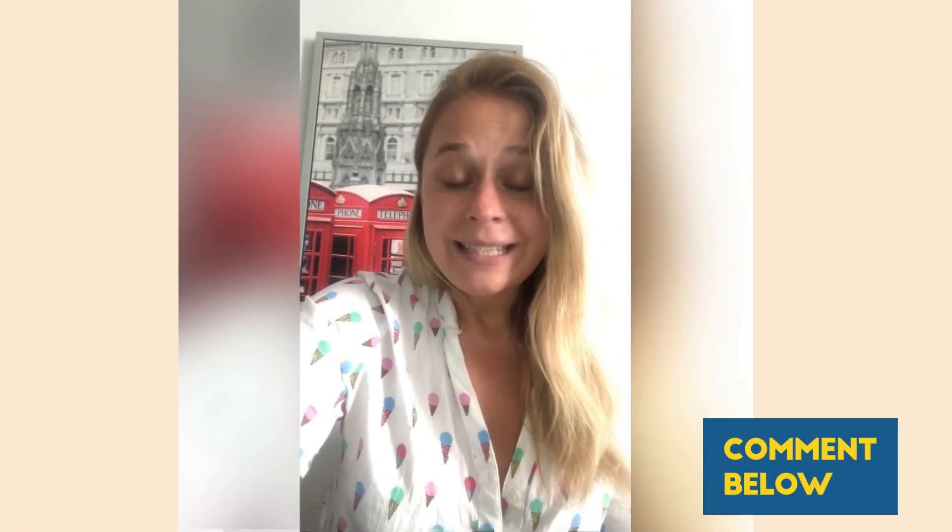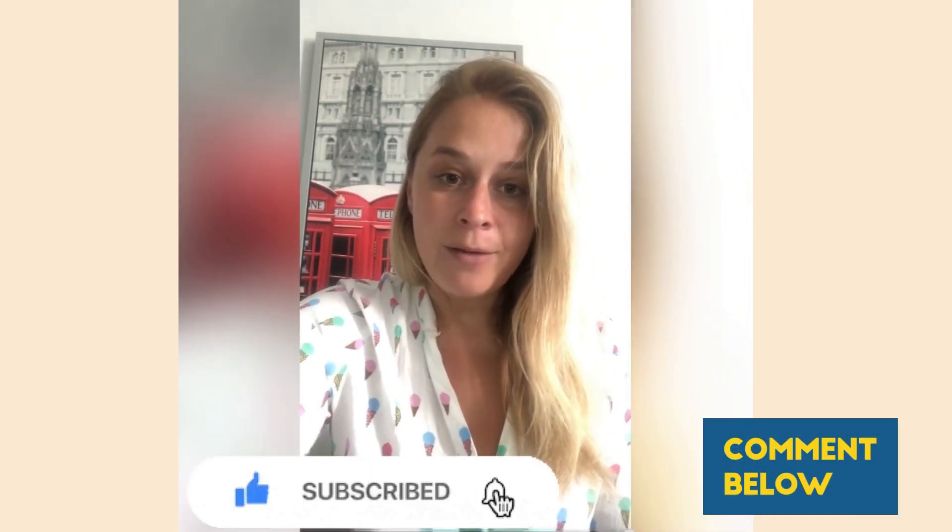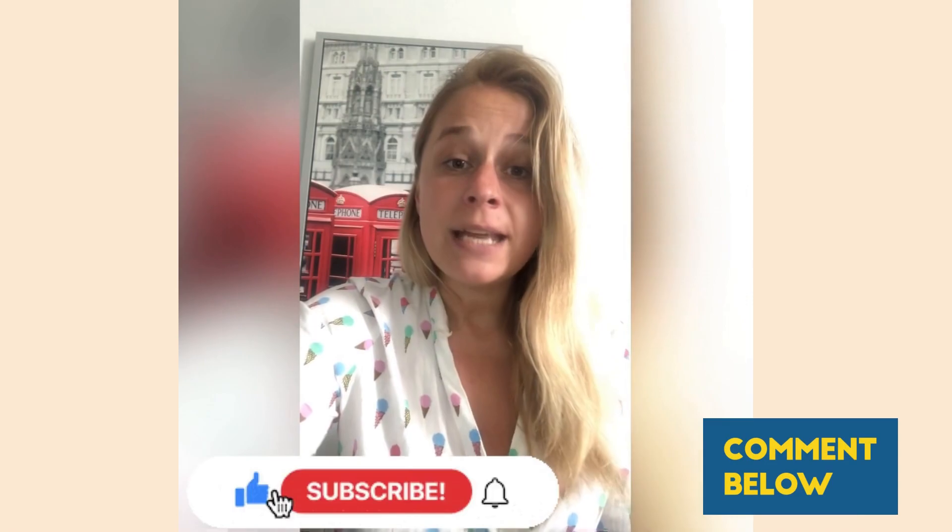Today I've covered the three most important transport options you can use when visiting London. Please comment below if you have any questions and I'd be happy to answer them. Don't forget to like and subscribe for more tips about London and tricks to prepare for your journey when visiting England for the first time.